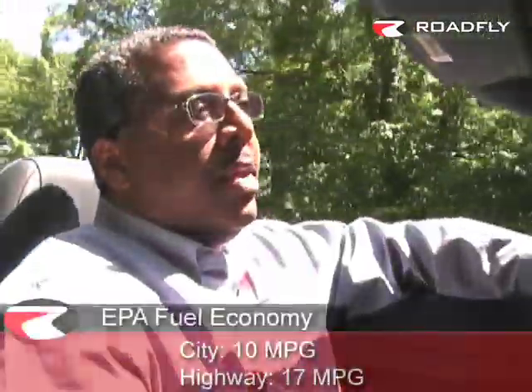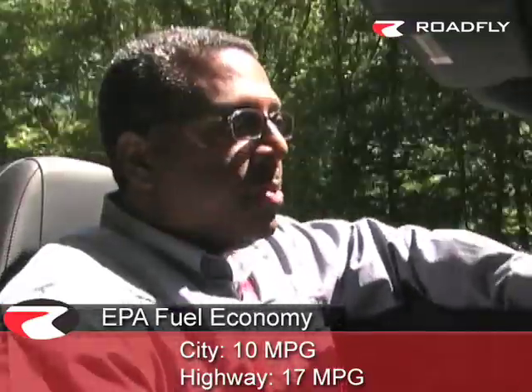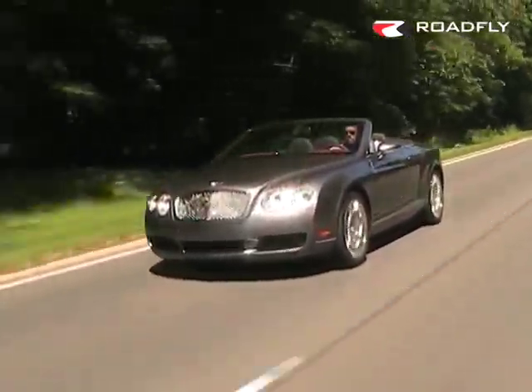The beauty of the Bentley Continental GT is this: open-air motoring. We're cruising along, the top's down — what could be better in life than this? It's a wonderful handling automobile. Even though it weighs 5,500 pounds, it's got adaptive suspension controls on the console. You can choose from comfort to sport to suit your driving needs.